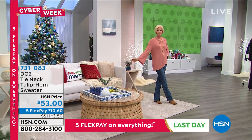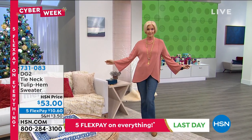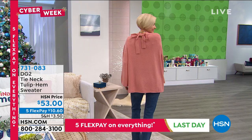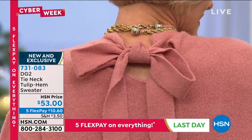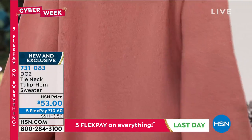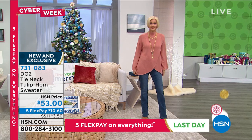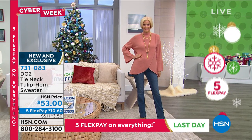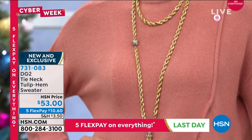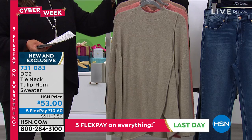Today is the last day until midnight to get five Flex Pay on everything. Get the jeans home for $10. Go with this beautiful tulip hem sweater — also $10 and some change to get home. Carol, you look like a vision. Look at how it ties in the back. This is brand spanking new, first eyes on this. It's got almost a sherpa quality, a texture to it. It looks like a 12-gauge hand knit, with a woolly hand, done in acrylic — brushed.